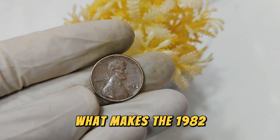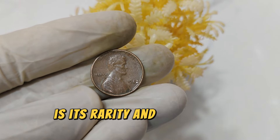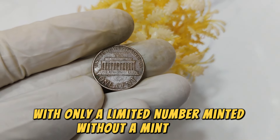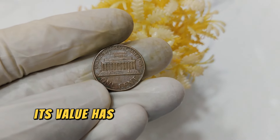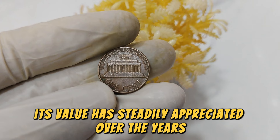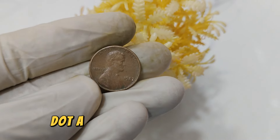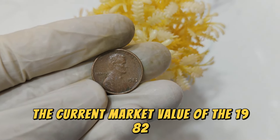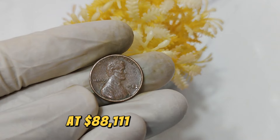What makes the 1982 No Mint Mark Lincoln penny particularly valuable is its rarity and historical significance. With only a limited number minted without a mint mark, this coin has become highly sought after by collectors. Its value has steadily appreciated over the years, reflecting both its scarcity and the enduring interest in rare coins. The current market value of the 1982 No Mint Mark Lincoln penny stands impressively at $88,111.